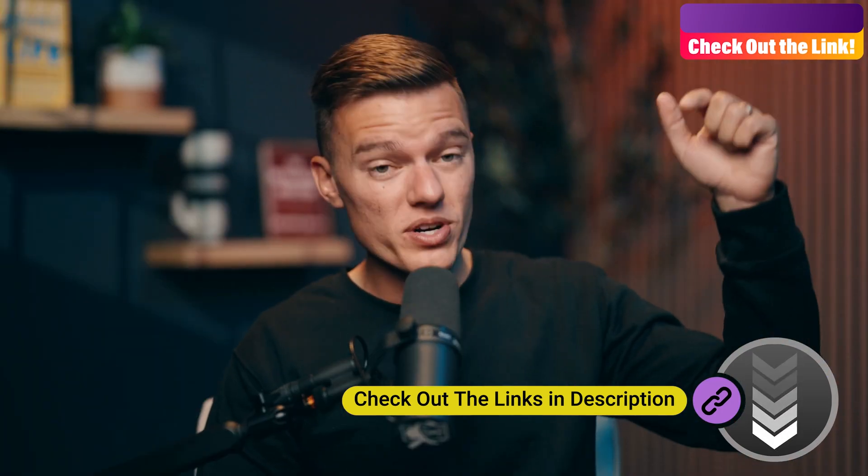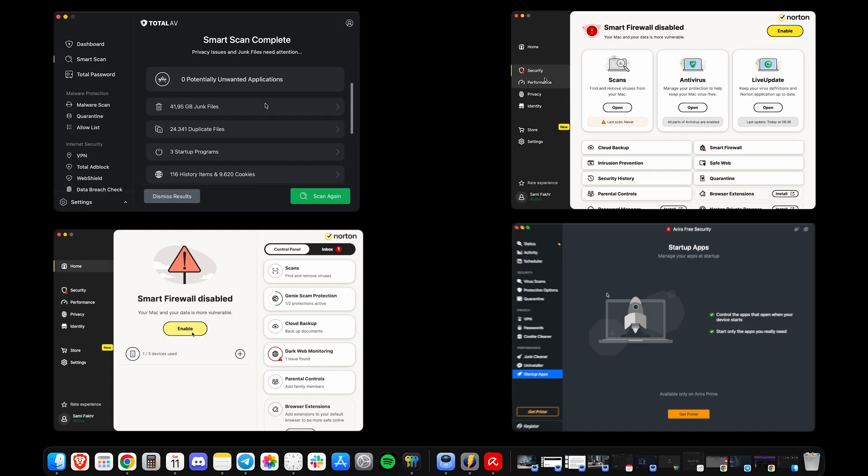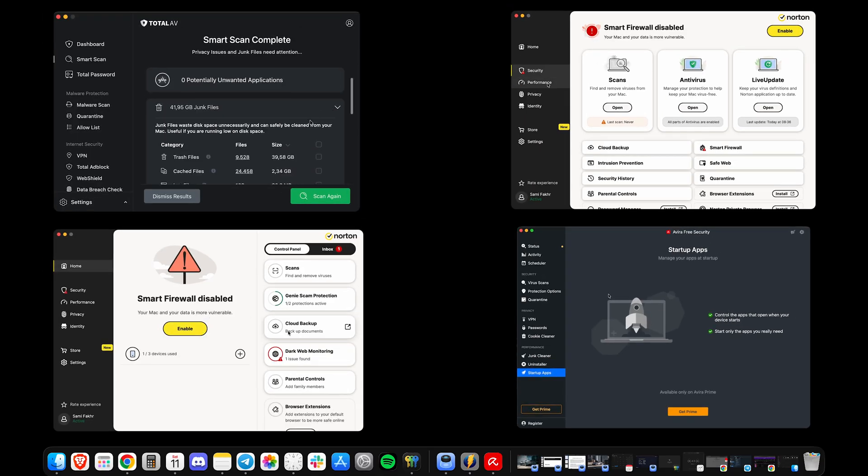Before we get to our final verdict, I promised to share the best free manual method for cleaning up your Mac. It involves safely navigating into hidden system folders like your library, manually deleting specific cache files, and even using the terminal to clear out things like leftover Time Machine snapshots that eat up gigabytes of storage. Because that process requires careful step-by-step instructions to ensure you don't delete anything important, we've created a dedicated guide for it that you can check out here or down in the description. But if you'd rather have an app do that deep cleaning for you automatically, then one of the four tools we've just covered is probably what you need.